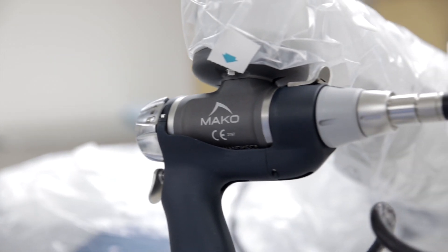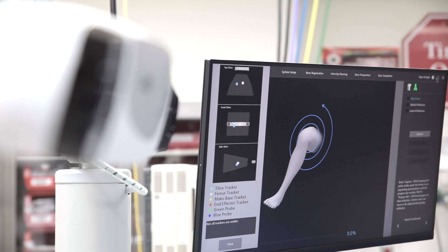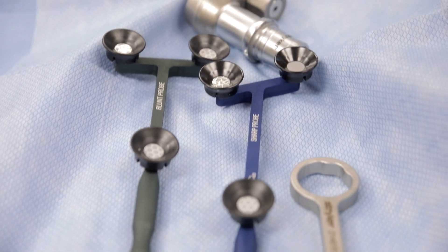The Mako Robotic System is really great new technology that helps us make good decisions as surgeons on how to do the surgery, and it is very exciting that we have it here at Cambridge Health Alliance. There are many hospitals in the area that do not have it, and so we really have the latest technology to help our patients.